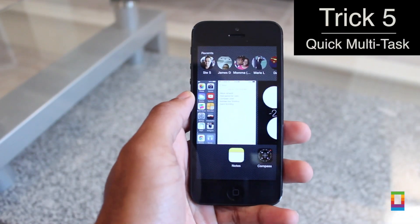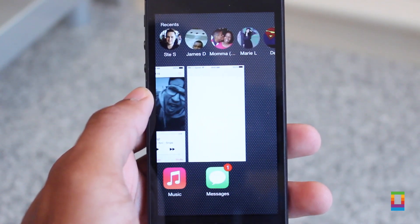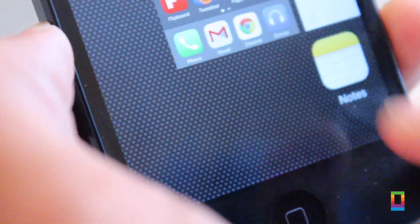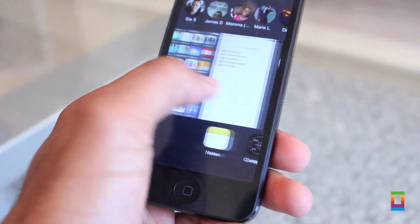Last but not least, when you have a lot of apps open, you can just slide across the open thumbnails, but when you have a lot open, it's kind of slow. A trick I use is scrolling across the app icons instead. Naturally, the tabs fly across the screen quicker than before, and you can get to what you need faster.